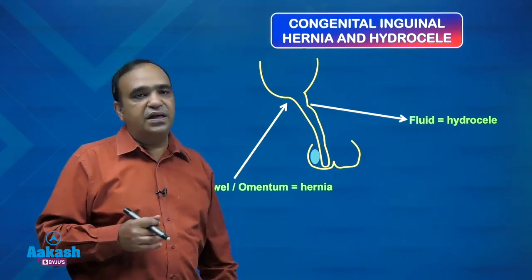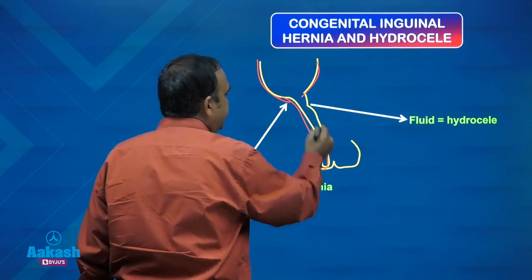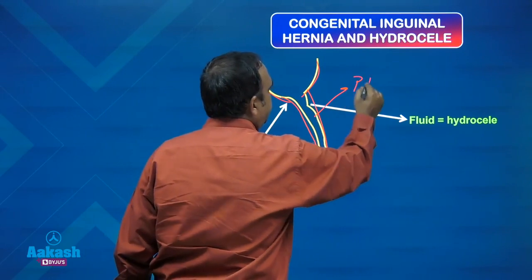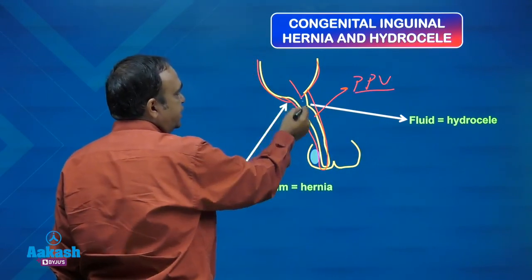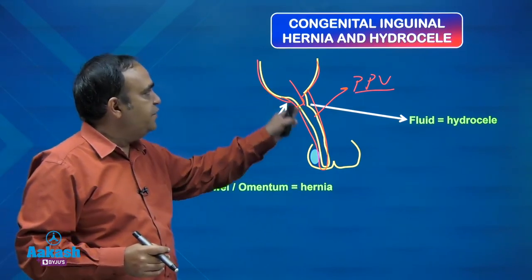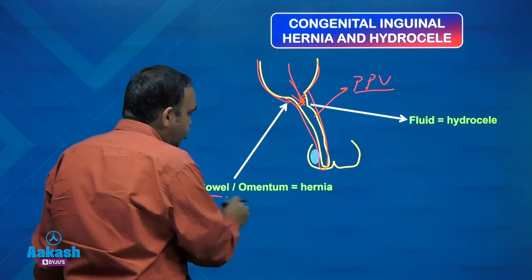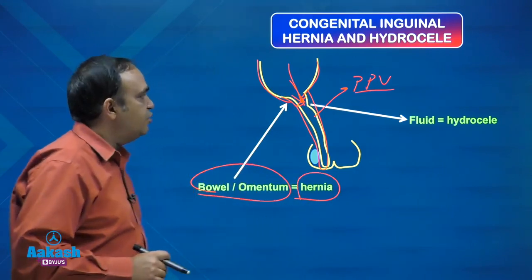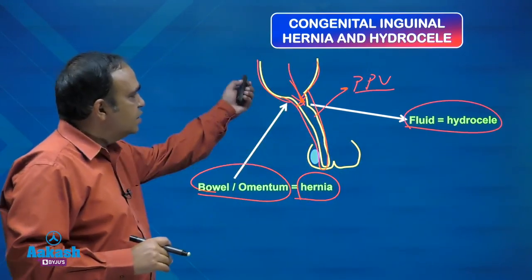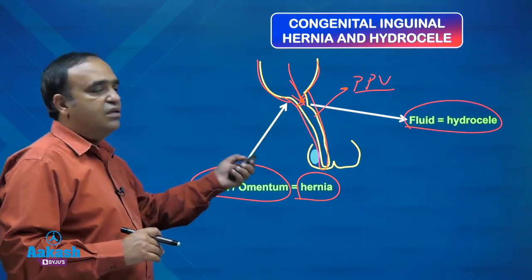Now, congenital inguinal hernia and hydrocele. The peritoneum forms a sac, and when the testis descends down it brings along with it a fold of peritoneum — this is the patent processus vaginalis. Initially it is communicating with the peritoneal cavity; gradually it gets obliterated and completely closed off. But if it remains patent, bowel or omentum from the peritoneal cavity can herniate. If bowel or omentum enters, it becomes a congenital inguinal hernia. If fluid accumulates in this sac, it becomes a congenital hydrocele. The basic cause is the same behind both hydrocele and hernia — the difference is in the content.